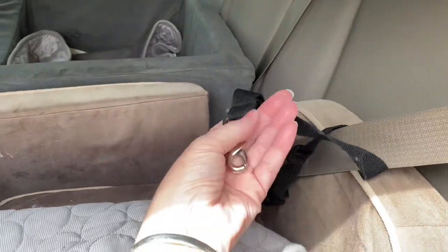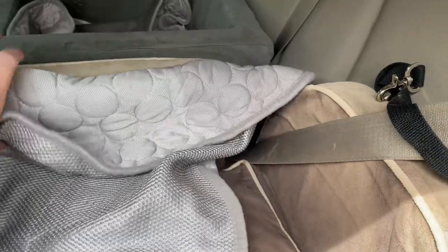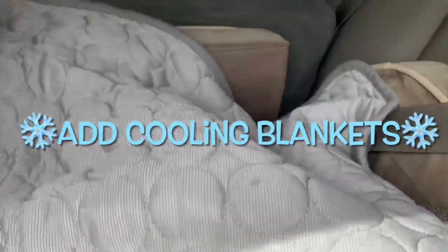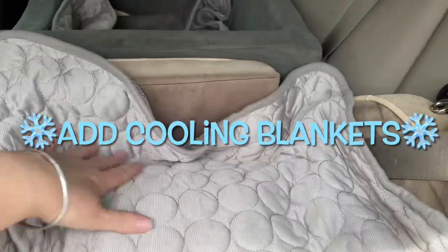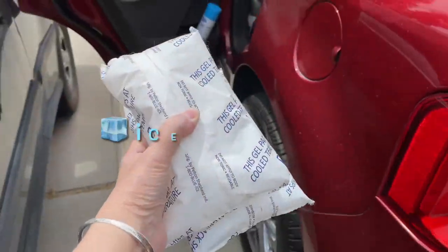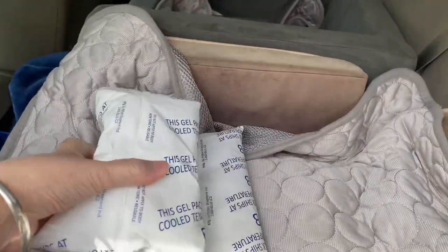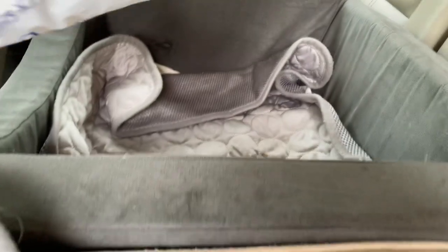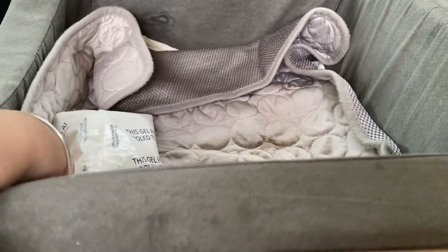Now let's get the car seats ready. I have a seat belt harness system for them — they do have harnesses that they wear as well — but we're going to add cooling blankets to their car seats and just tuck them around there to make sure they're comfortable. Then I'm going to add some ice blocks. I got these free with some shipped medication, but you can also buy them on Amazon or in the camping section for coolers.